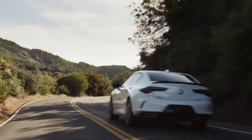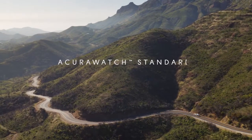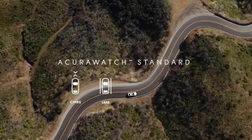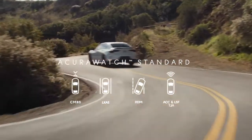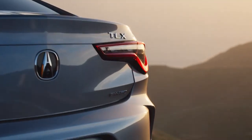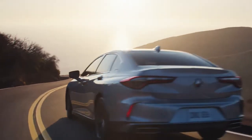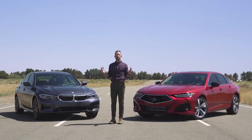There are also safety and driver assistance features to talk about, and Acura doesn't make you upgrade to some expensive special safety package. It's called AcuraWatch, and it includes collision mitigation braking, lane keeping assist, road departure mitigation, adaptive cruise control, traffic jam assist, and a whole lot more — standard across all TLX trims. With most competitors, you're looking at paying thousands of dollars more for that tech.